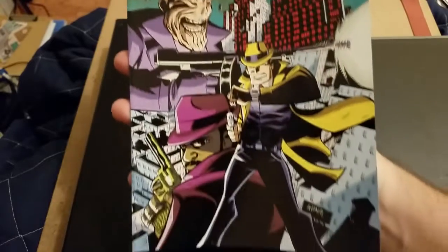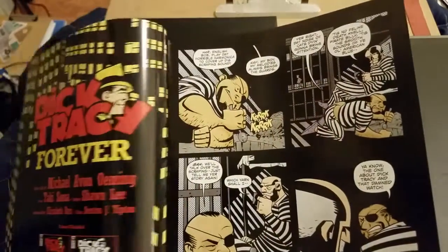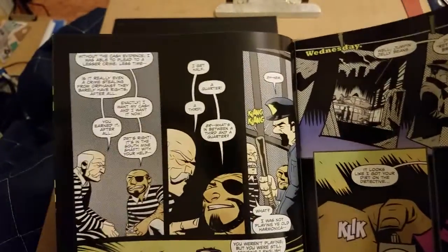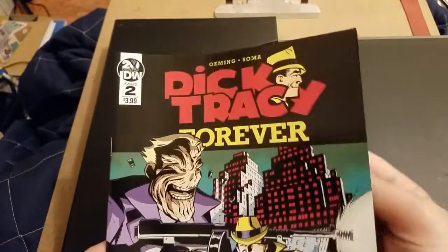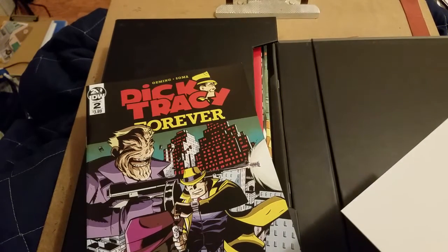Next we have Dick Tracy Forever. The main thing that surprised me about this story is they just relaunched with a number one last month, but there are multiple stories in here — not even just two stories, like three or four, and some of them were just a couple of pages. I'm not sure if that's just how Omega formats his run on the series. It's a little unorthodox for modern day, but it might be a nod to Dick Tracy being a newspaper strip — just having things more broken up.